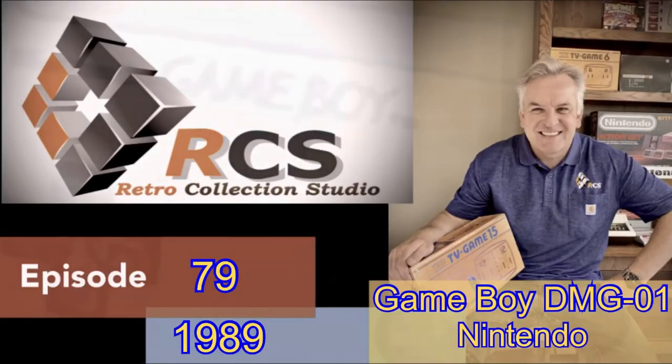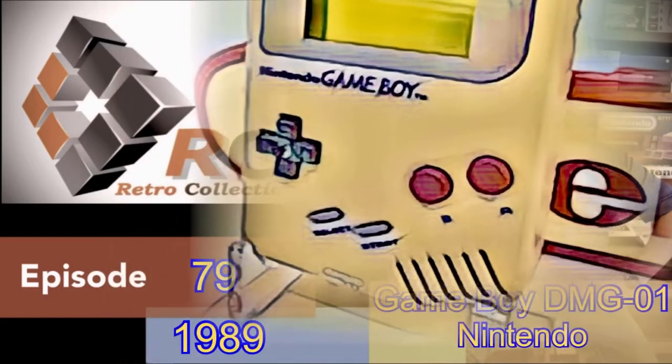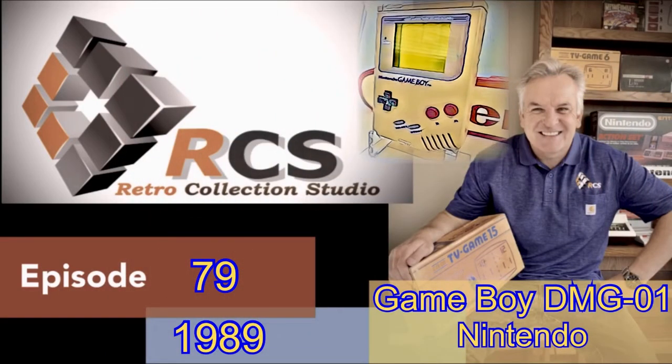Hello, welcome to episode 79, where today we will attempt to cover the mega handheld that defined an entire generation: Nintendo's iconic and somewhat legendary Game Boy.